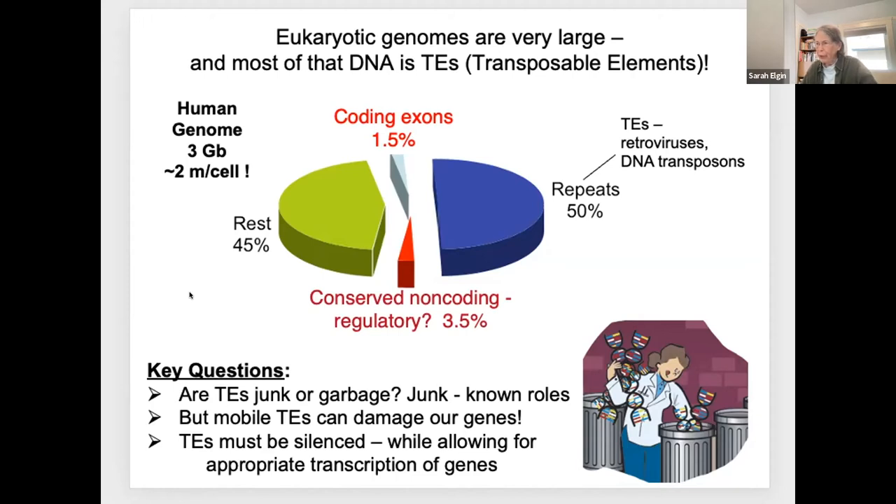Junk is what you put in the garage or the attic because you're going to use it at some point. We now know enough to know that, indeed, we have used the transposable element sequences to evolve a very sophisticated genome.